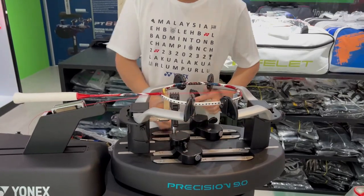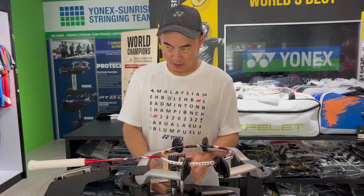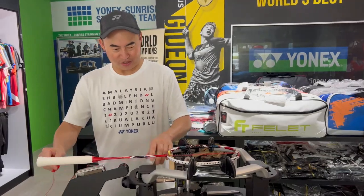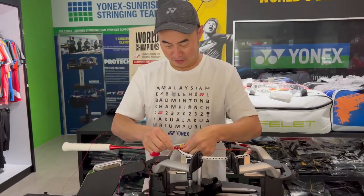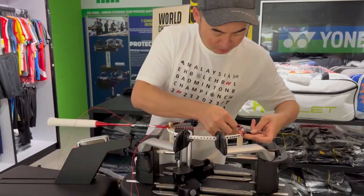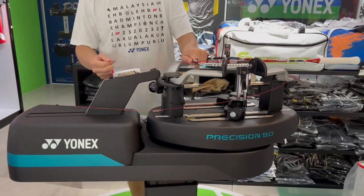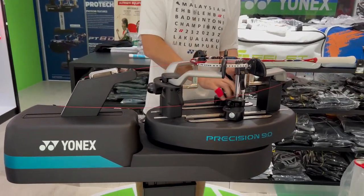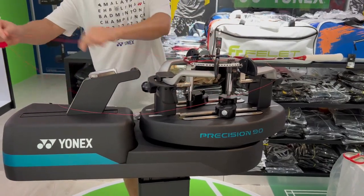So Brandon, how long have you been stringing for? Around 15 years. Nice, that's good. The Precision 9 is the latest machine — it's very smooth and very stringer friendly.